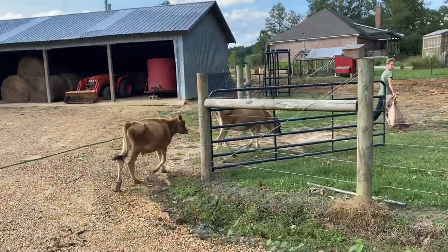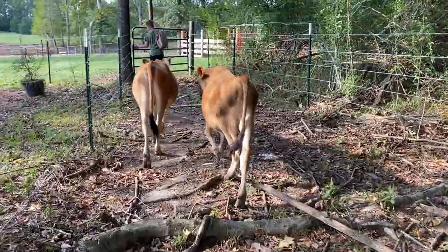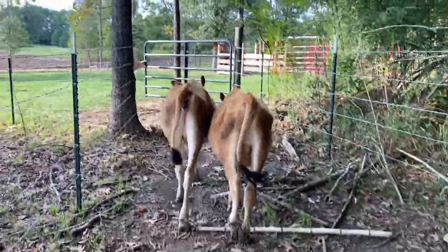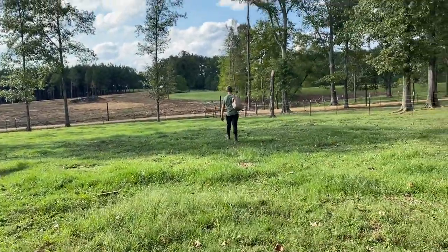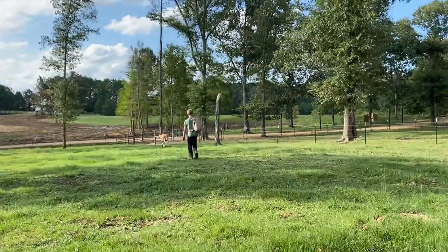Good job, guys. We pretty much walked them all the way across the farm. This field is healing up good, but we're not actually leaving them in this field — we're going to take them all the way over there with Alley.